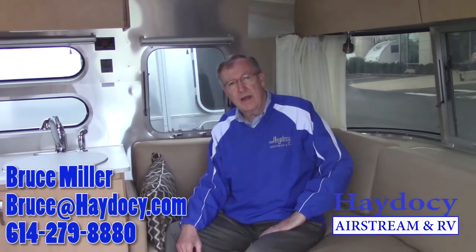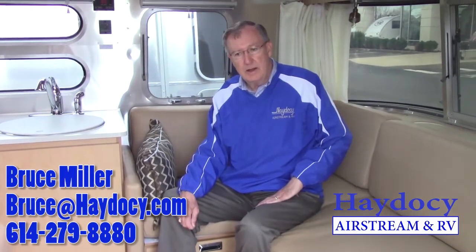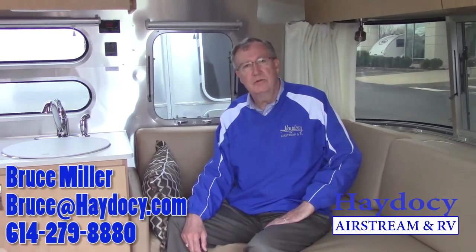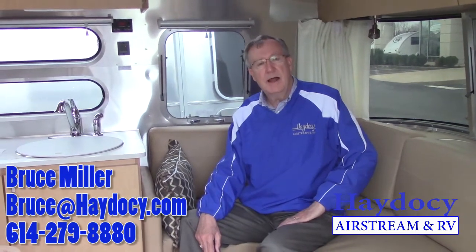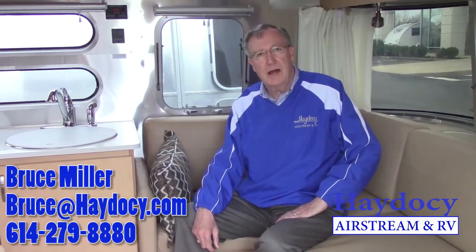So Ed, that's a quick overview on the 28 Flying Cloud that we looked at yesterday. I look forward to you coming in, bringing your wife, and letting her take a look. We'll see you then. This is Bruce at Hades Airstream and RV in Columbus. Feel free to give us a call at 614-279-8880. Or Ed, you can call me on my cell at 937-725-2433 — call that number daytime or evening. My email is bruce@hadesairstream.com. Look forward to seeing you again, Ed. Thanks.